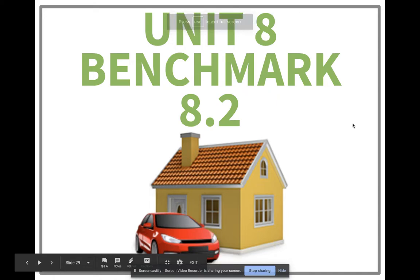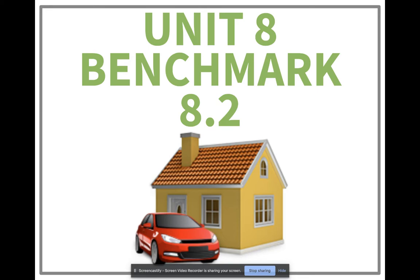Ladies and gentlemen, it's Mr. Robinson back with you for Benchmark 8.2. We're covering the unit on how to buy cars and homes and all the costs that are associated with both of those large purchases.